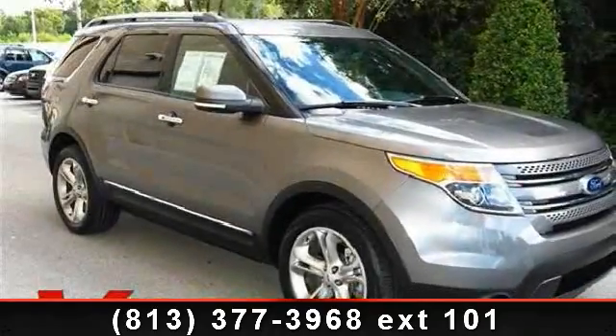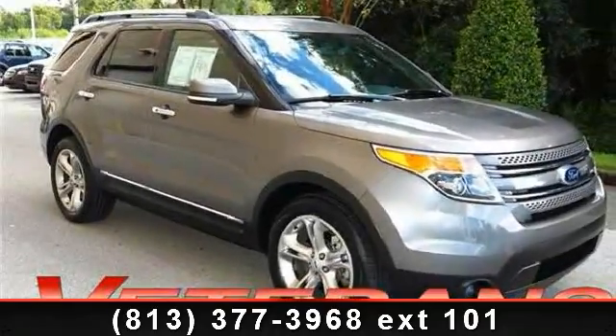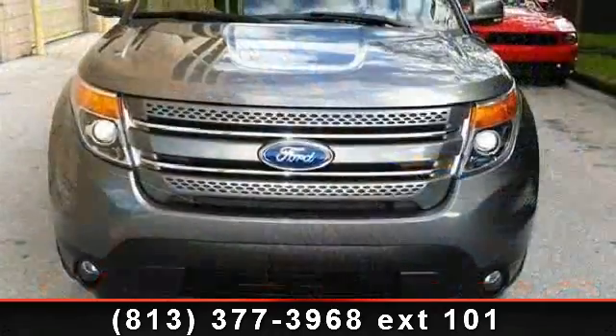Step into the 2013 Ford Explorer Limited. If you are looking for a first-rate auto, this one could be yours today.